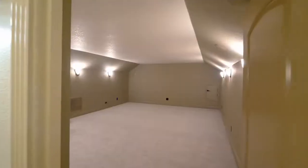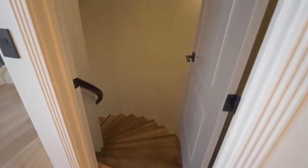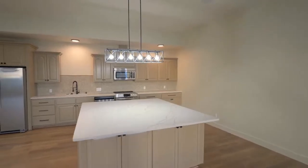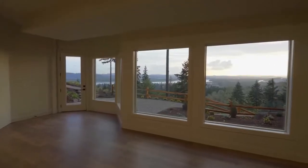On the top level, a bonus room is ready for movie or game night with a wet bar. The lower level space with a full kitchen, bedroom, and full bath would make a great rental, Airbnb, or guest suite with a private entrance.